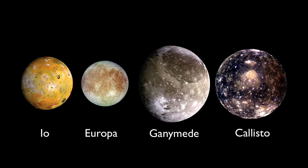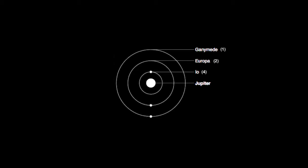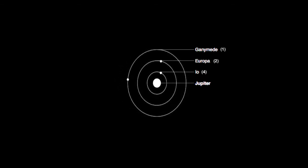Io, Europa, and Ganymede are in what we call orbital resonance, which is to say, gravitational forces between them have caused their orbits to line up with each other. For every one orbit of Ganymede, Io orbits four times and Europa orbits twice. This resonance keeps the orbits of these moons less than perfectly circular, which in turn results in tidal forces that perpetually stretch and compress these moons, heating them up internally.